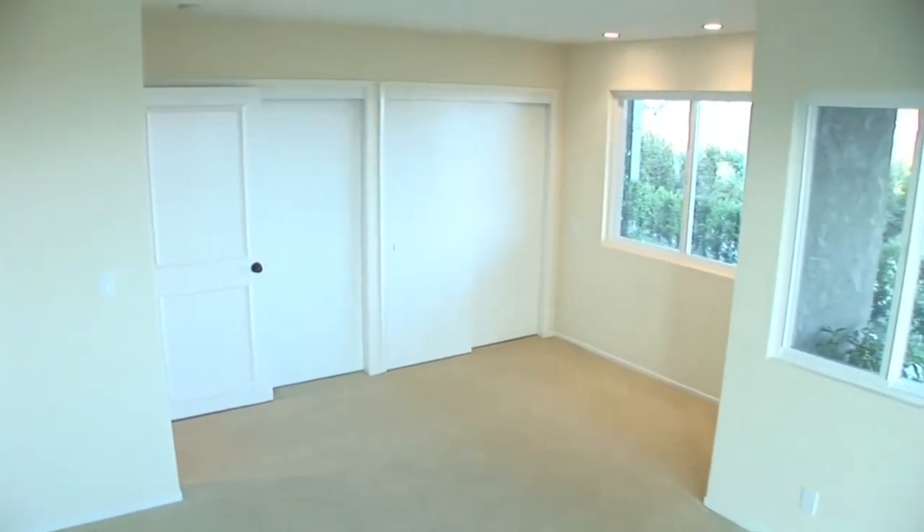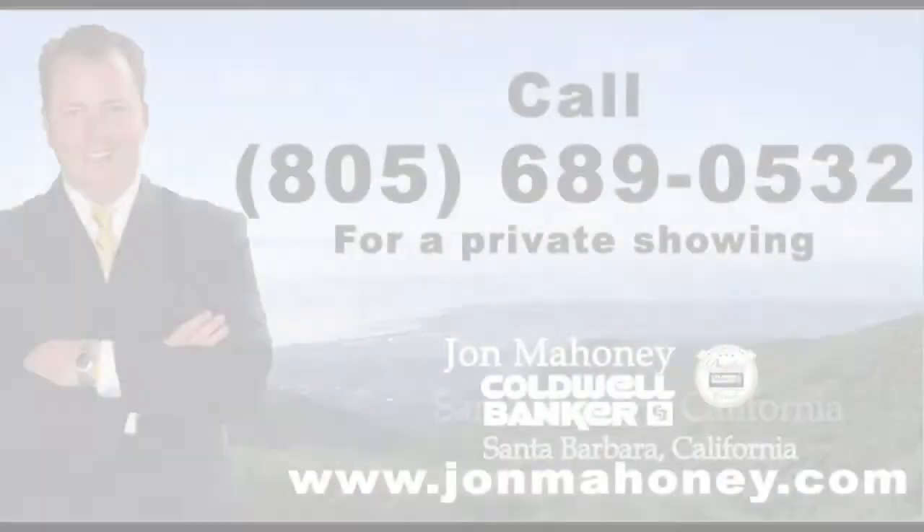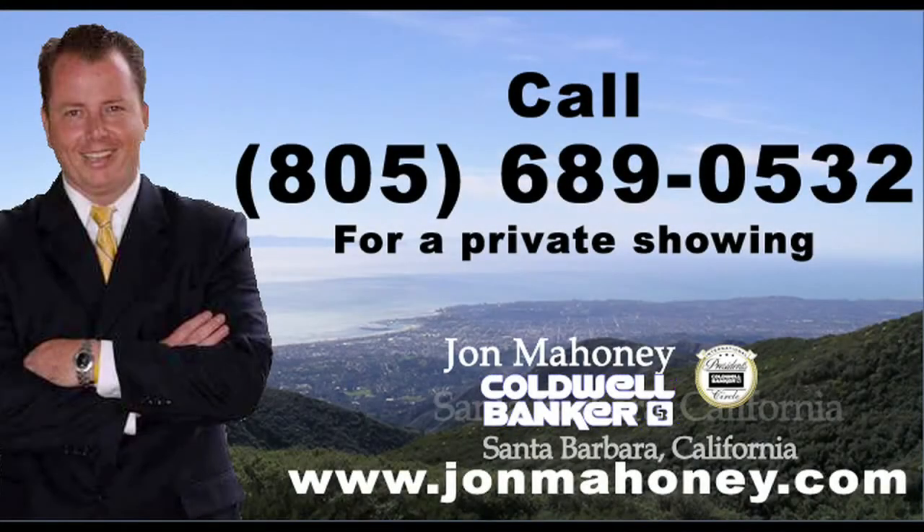A true sanctuary, this home is perfect for entertaining while inviting complete relaxation and serenity. Welcome to a lifestyle that can only be found in Santa Barbara.